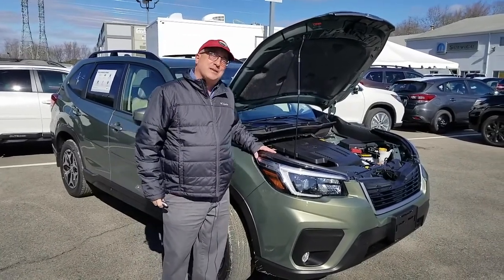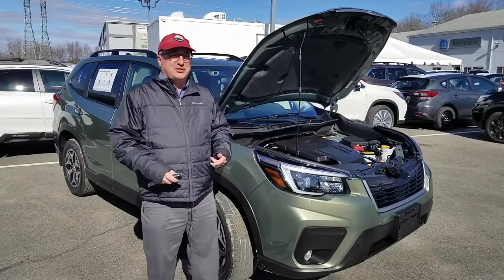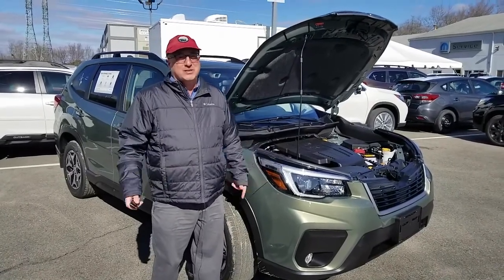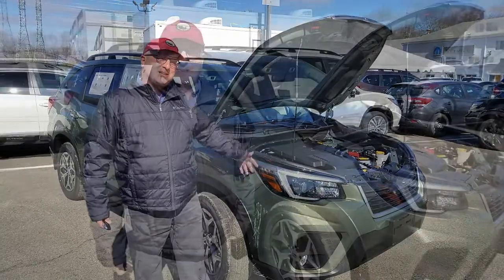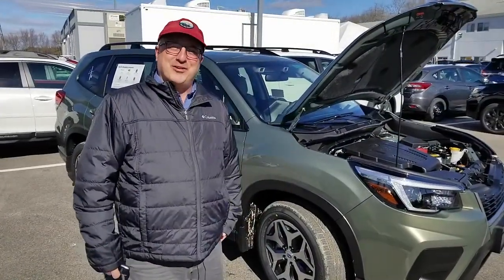Still has our Subaru symmetrical all-wheel drive, which allows you to get by in any weather, any road conditions. Really fuel efficient 2.5 liter engine. So come down and see me and I'll be happy to walk you through it.